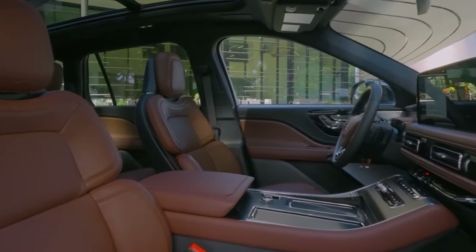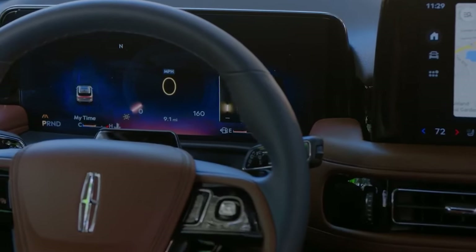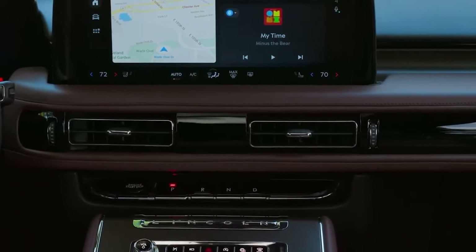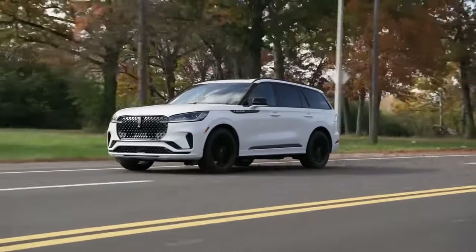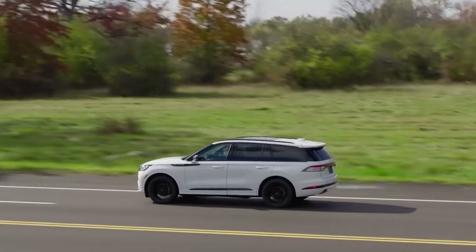Inside, the 2025 Aviator boasts a massive infotainment touchscreen and a large driver display which nearly cover the entire dashboard, giving the cabin a futuristic, high-tech feel. Starting at just under $60,000, the new Aviator offers cutting-edge features and fresh design elements, making it a serious contender for luxury SUV buyers.